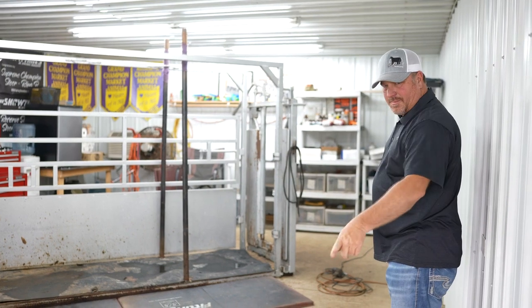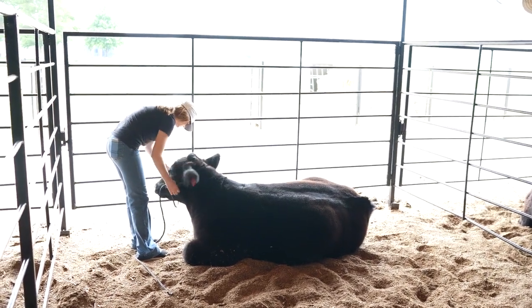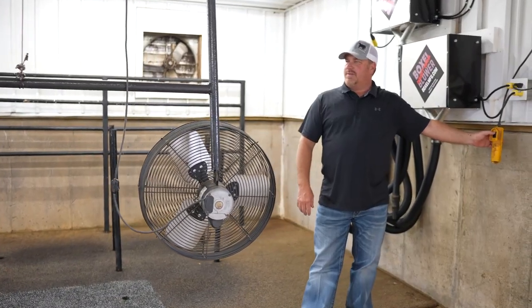We've kind of got this place the way we want it. Every day I see something like, oh I'd like to change that or I'd like to build this, but change and build costs money and you do what you can afford to do.